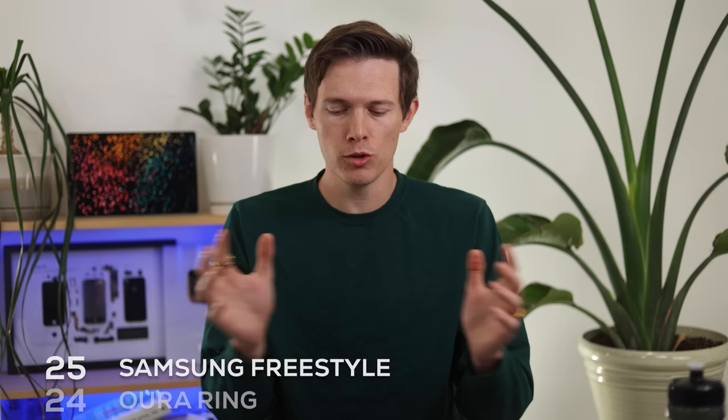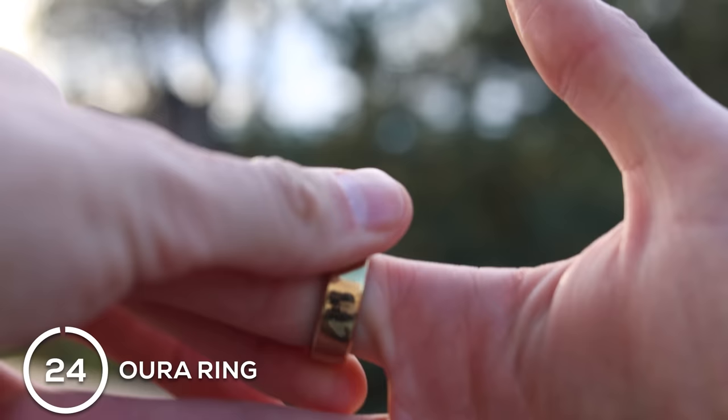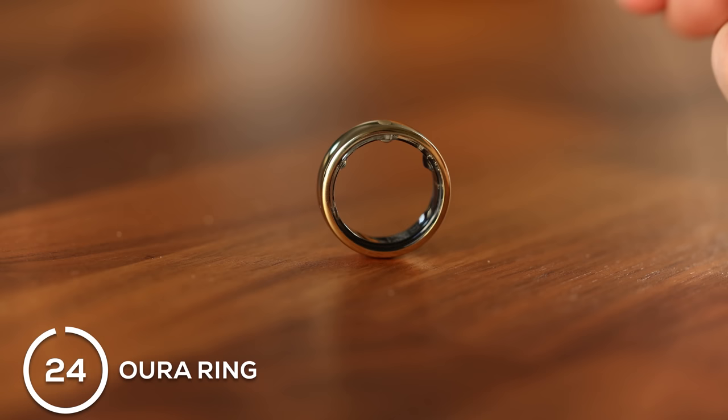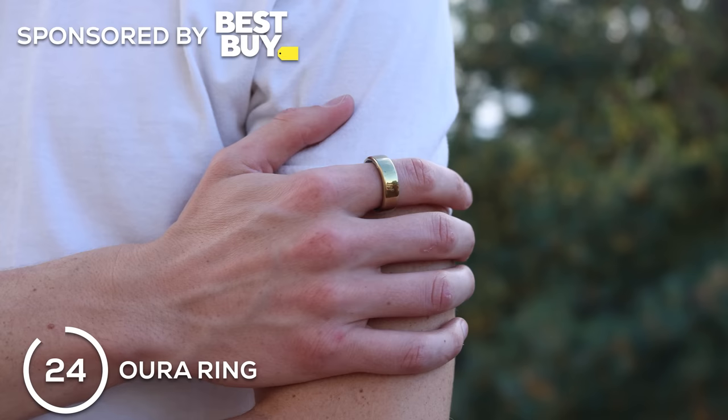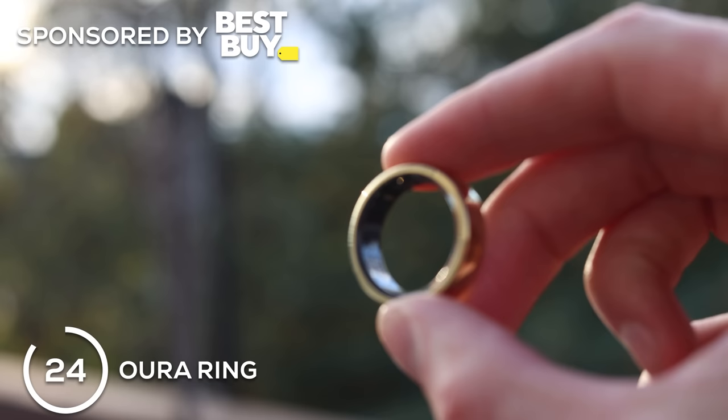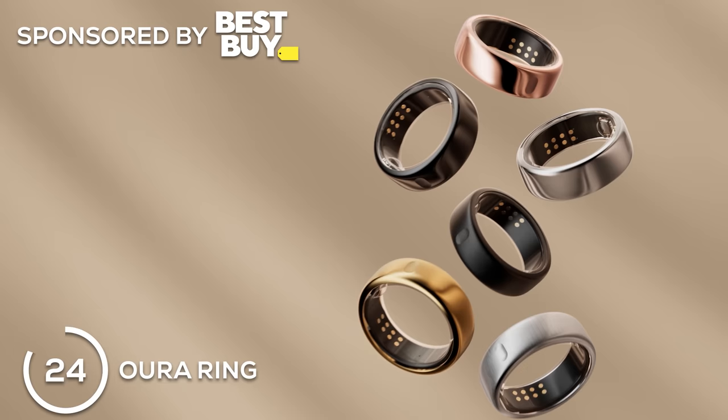Moving on to the next category of health tech: the first one is the Oura Ring — this is the one I've been wearing, the Oura Gen 3 Horizon. This actually brings me to the sponsor of today's video, Best Buy. You can buy this Oura Ring Horizon at Best Buy, or actually any of the products I'm showing you in this video from Best Buy. The Oura ring comes in six different colors and two minimalist designs.